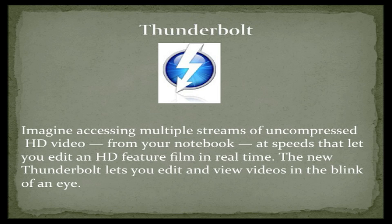Thunderbolt. Imagine accessing multiple streams of uncompressed HD video from your notebook at speeds that let you edit an HD feature film in real time. The new Thunderbolt lets you edit and view videos in the blink of an eye.